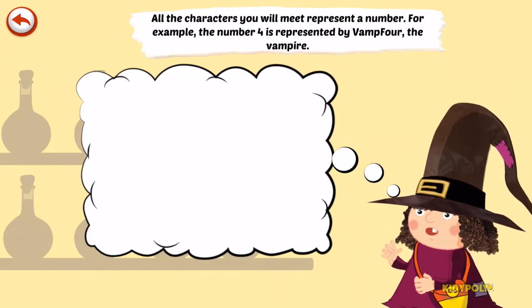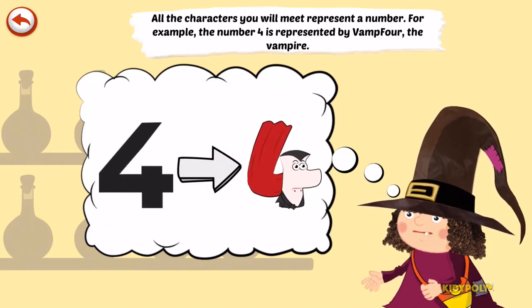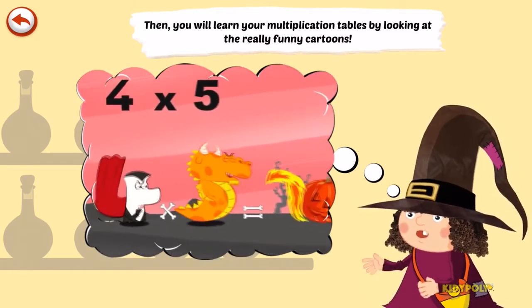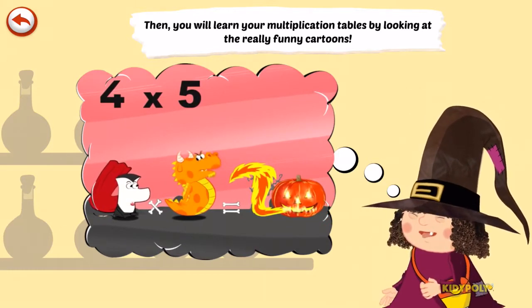All the characters you will meet represent a number. For example, the number 4 is represented by Vamp4, the vampire. You will learn your multiplication tables by looking at really funny cartoons.